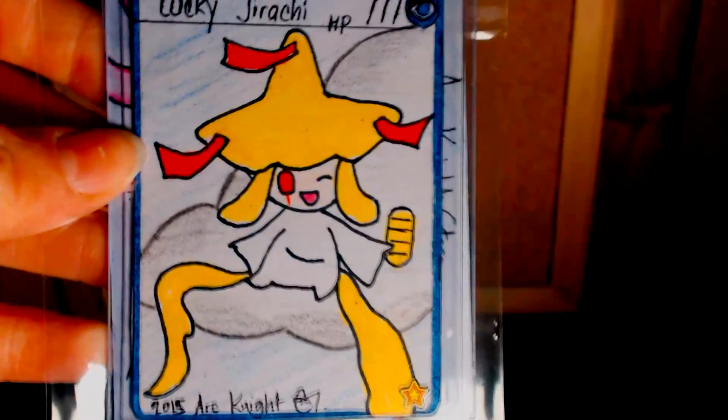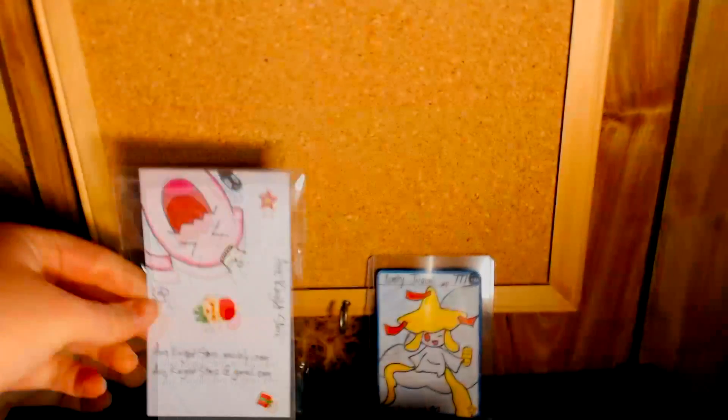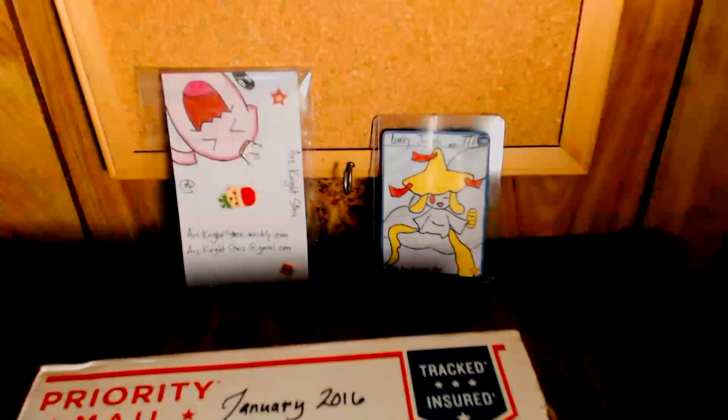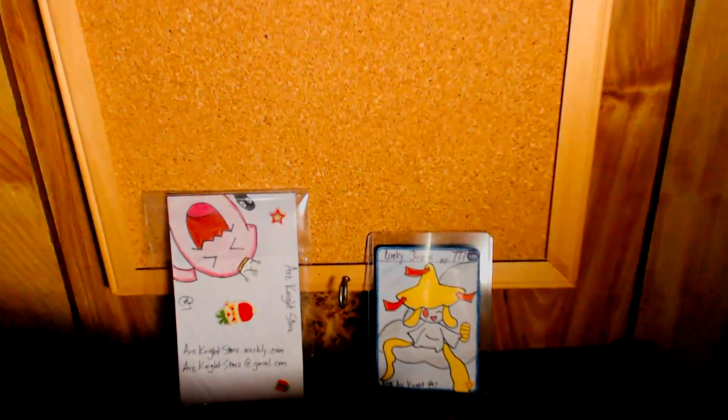In celebration and to bring us good luck, we are going to put our lucky Jirachi card in the background, and the awesome shiny Wobbuffet that Arc Knight had for us in the previous box, in hopes that this box will bring us just as much luck.